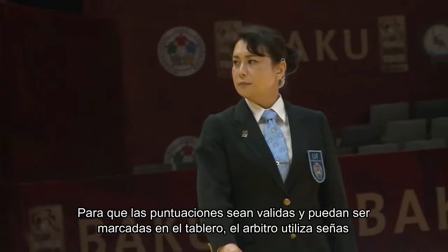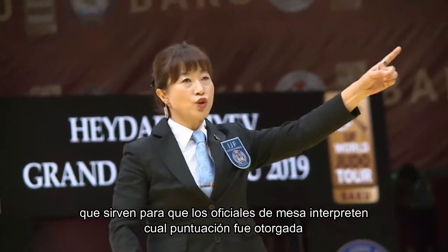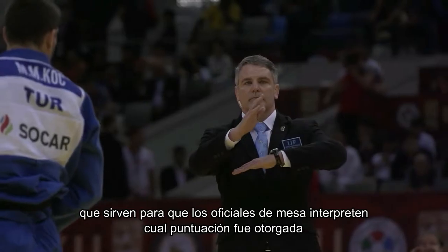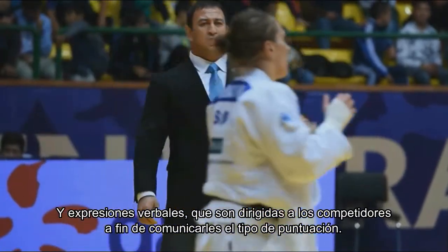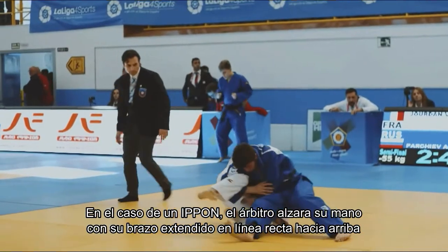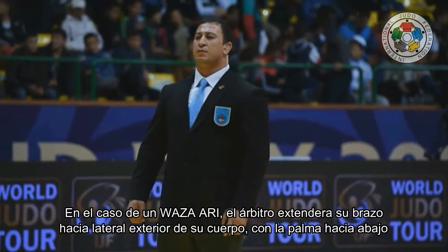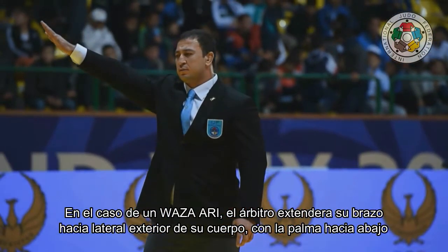For scores to be valid and marked on the scoreboard, the referee uses hand signals so that the table officials can interpret which score was awarded, and verbal expressions directed at the competitors to communicate the type of score. In the case of an ippon, the referee raises their hand with the arm extended straight up and palm facing forward. In the case of a waza-ari, the referee extends their arm to the lateral outside of their body with the palm facing down.